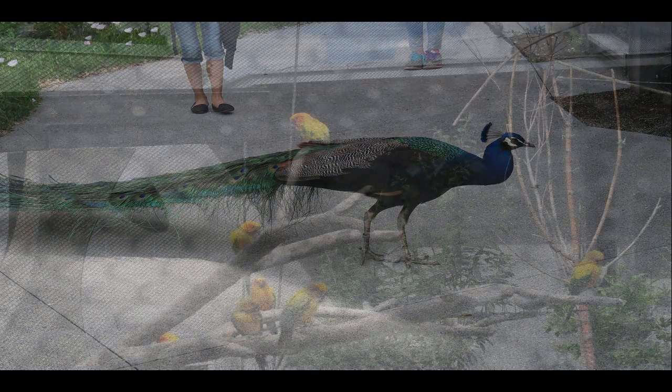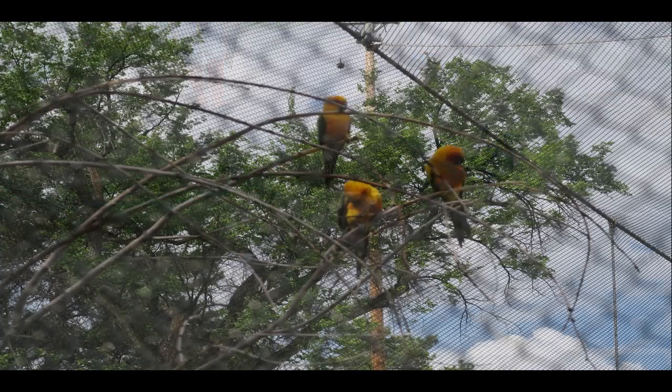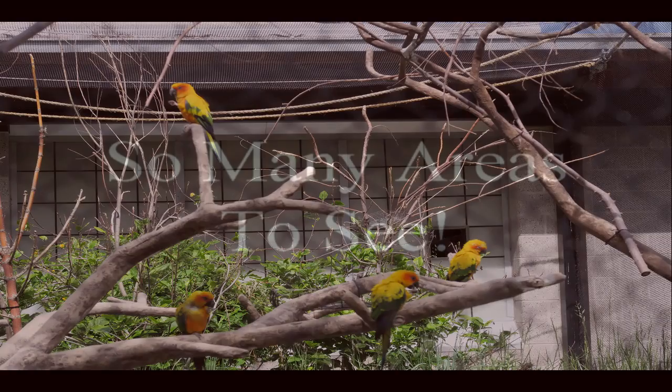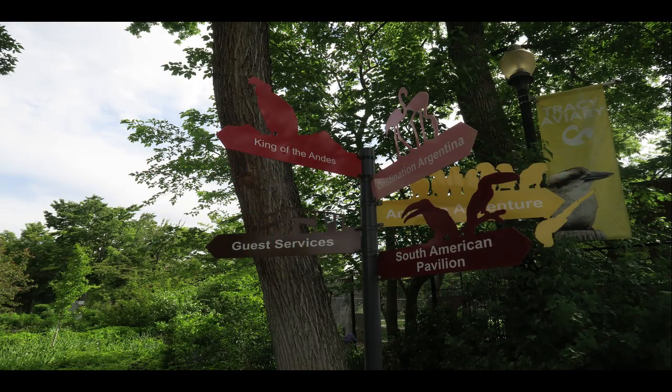One of my favorite things about my visit to Tracy Aviary was at the end of the day we went to the indoor bird show, and it had to be the most exciting and fascinating bird show. We were able to get up close and personal with the birds and have them fly over our heads and walk right next to us.